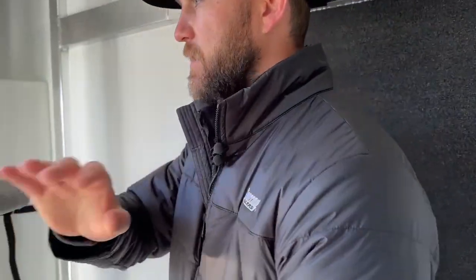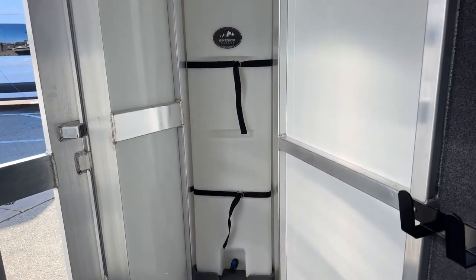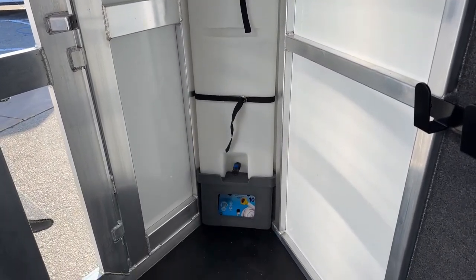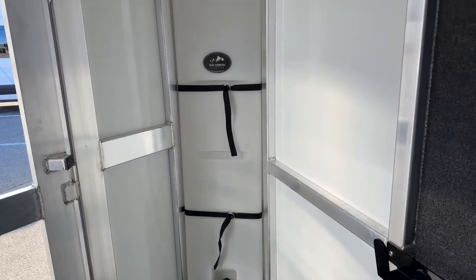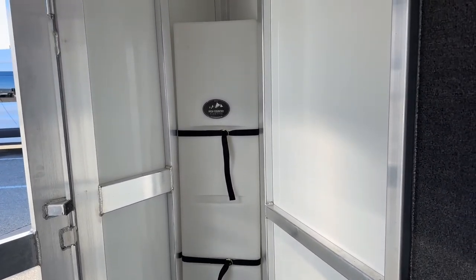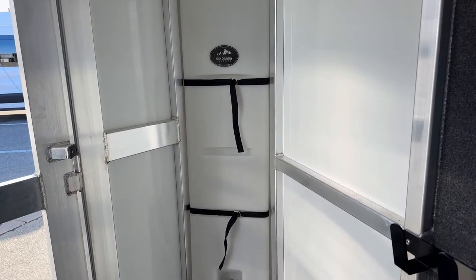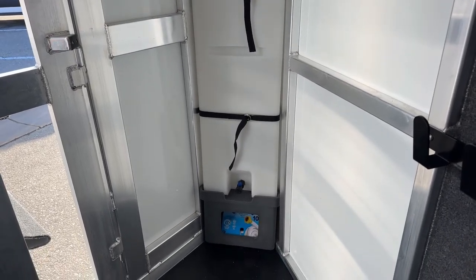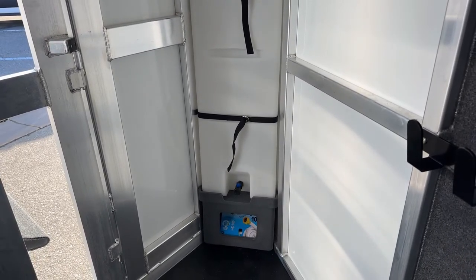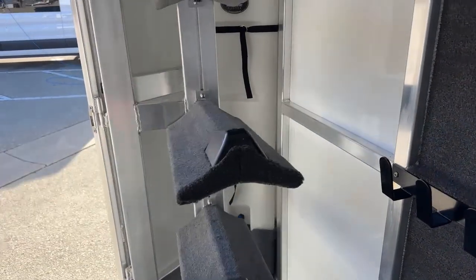Behind our swing-out saddle rack here in this dead corner, we do have our 25-gallon corner water tank by High Country Plastics. It's super important to always take water with you — you never know. Especially in the winter, fairgrounds are going to shut down their water, and a lot of gas station water is non-potable, so being able to take water with you for your horses, yourself, your dogs — whatever it may be — gives you peace of mind. It's a great add-on we do on 90% of our inventory trailers.